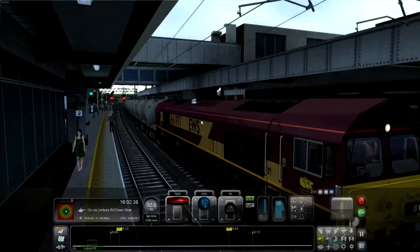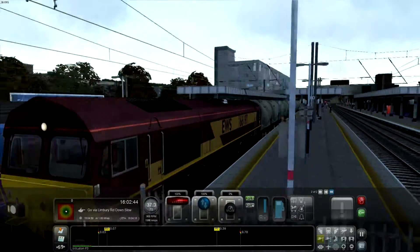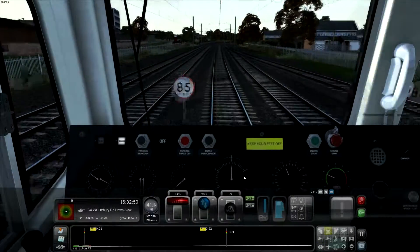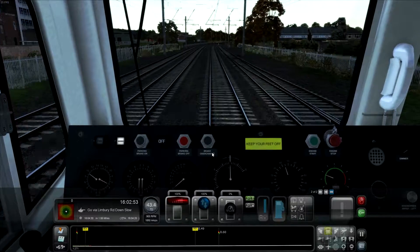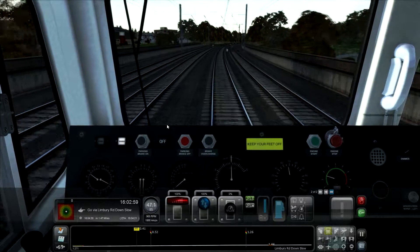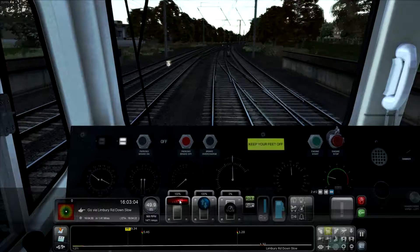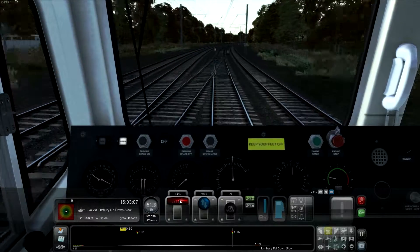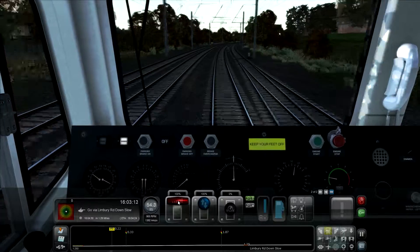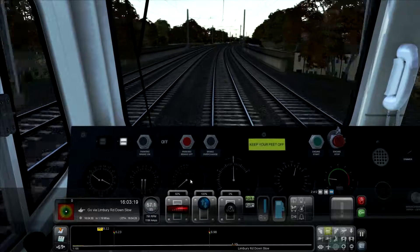We can only do 60 miles an hour with these trucks. For some reason they didn't want to let me spin around then, but I'm not complaining. Let's hop back inside the cab view so we can hear everything that's going on. We're nicely approaching our 60 mile an hour speed limit - that's all we can do because of the speed limit on the trucks.